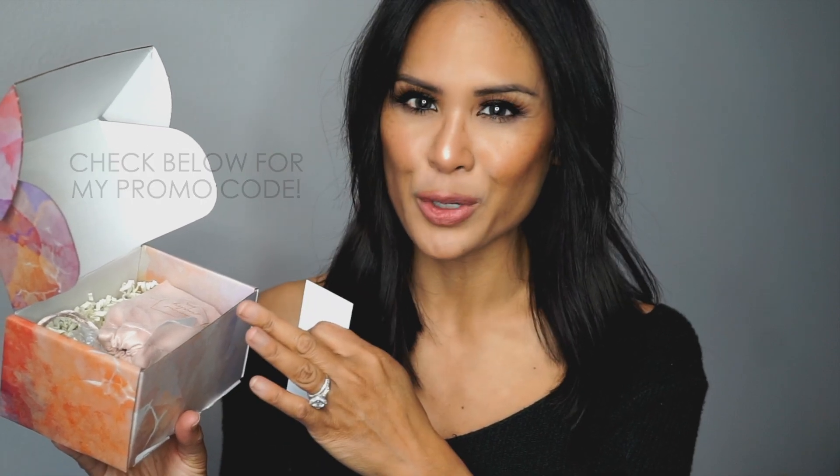So in this box particularly, the value of this jewelry is $83. And if you didn't know, this jewelry subscription is $21 a month, so it's such a great value for your money.